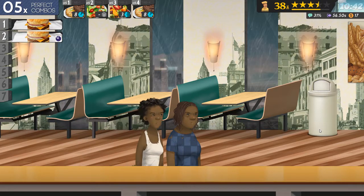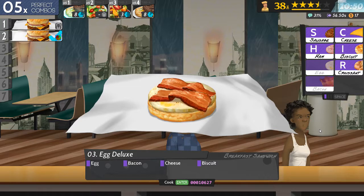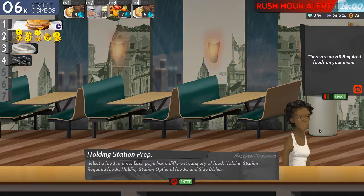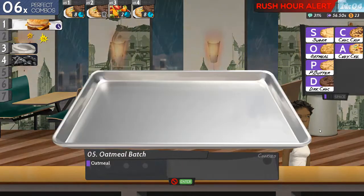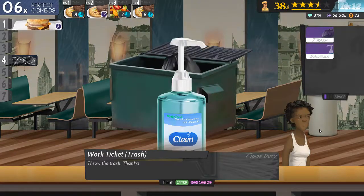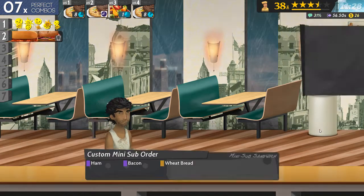Oh okay, my side salad has expired. That didn't last long. How has that expired? Cookies, oatmeal. Guess I'm about to come up on a rush hour. Apparently your side salad and your fruit salad don't last too long.